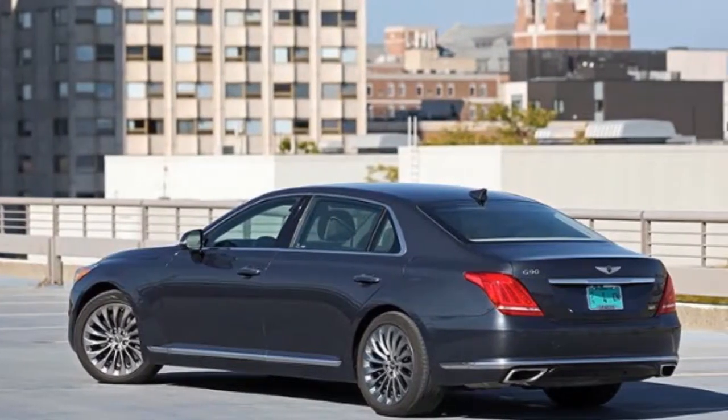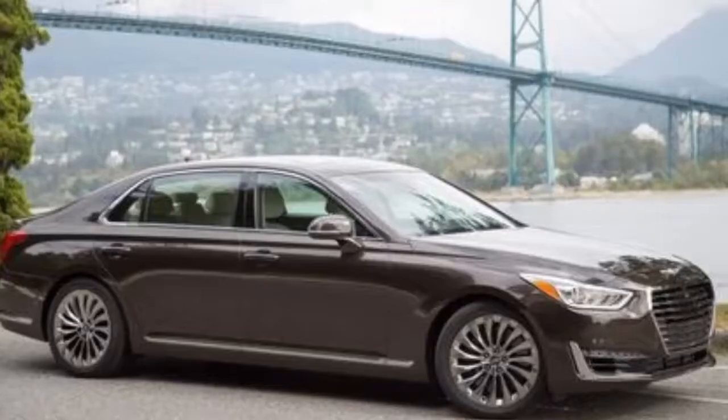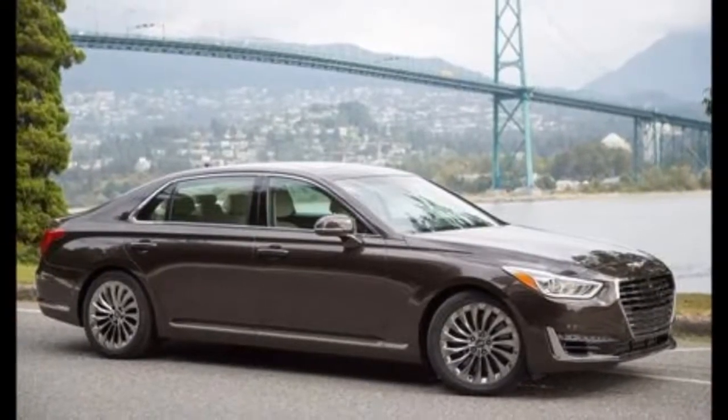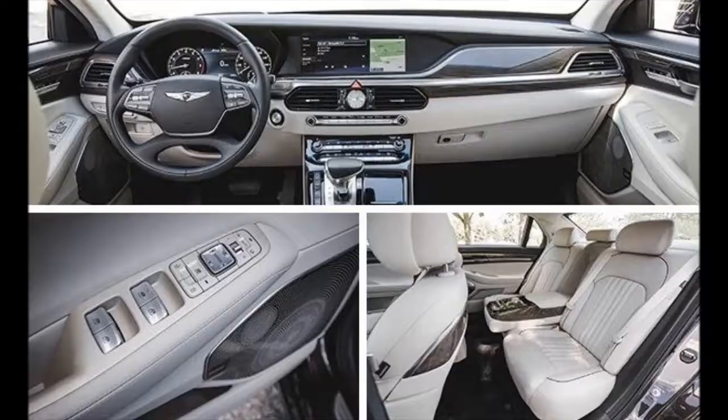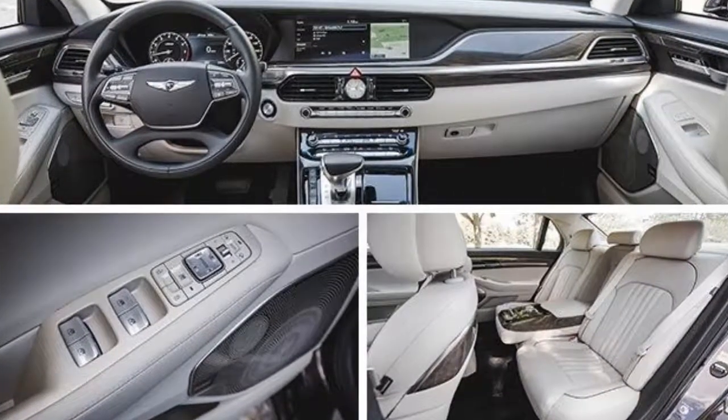Adaptive cruise control is also standard. Two engines are offered: a 365-horsepower 3.3-liter twin-turbo V6 and a 420-horsepower 5.0-liter V8, both paired with an eight-speed automatic and available in rear or all-wheel drive.